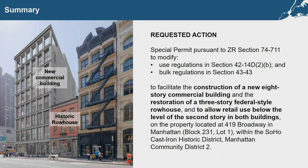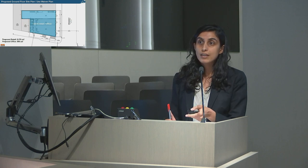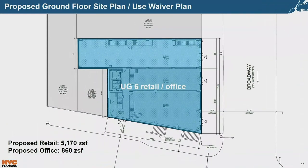Questions from the Commission followed. Commissioner De Laus asked about the subway entrance adjacent to the site — whether it would remain. The presenter confirmed it would remain and that there would be no impact during or after construction. Commissioner De Laus noted it seemed like an opportunity missed. Commissioner Levin echoed the question, asking whether there was any thought of pulling the subway stairs into the new building, noting that a relatively new building directly across Broadway does have the subway entrance inside. The presenter agreed to look into that and discuss it with the applicant.